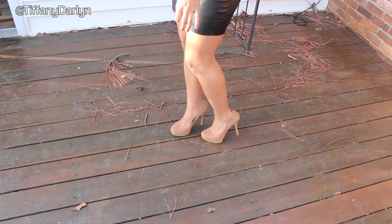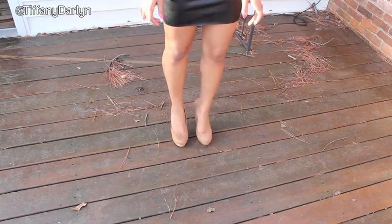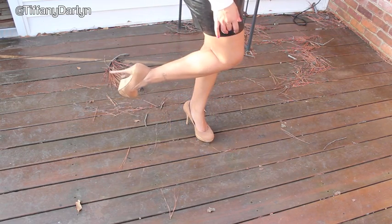For my shoes, since I didn't have cheetah shoes, I just put on these tan pumps that are really cute that I got from Dots for about $22.